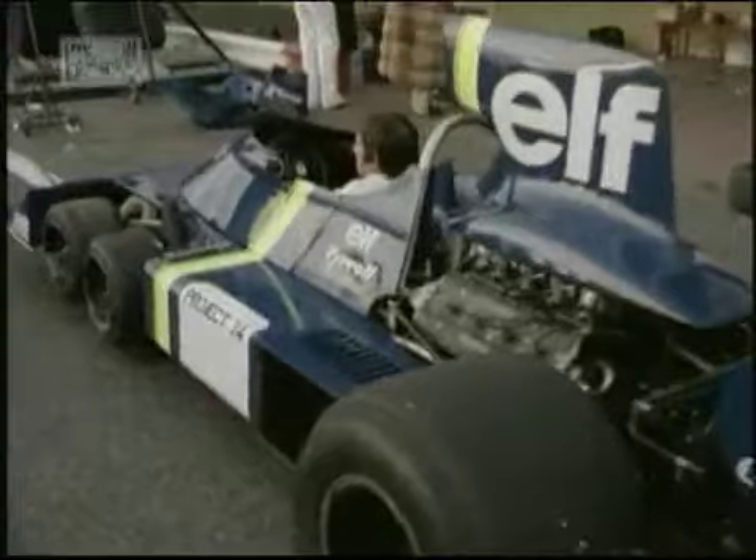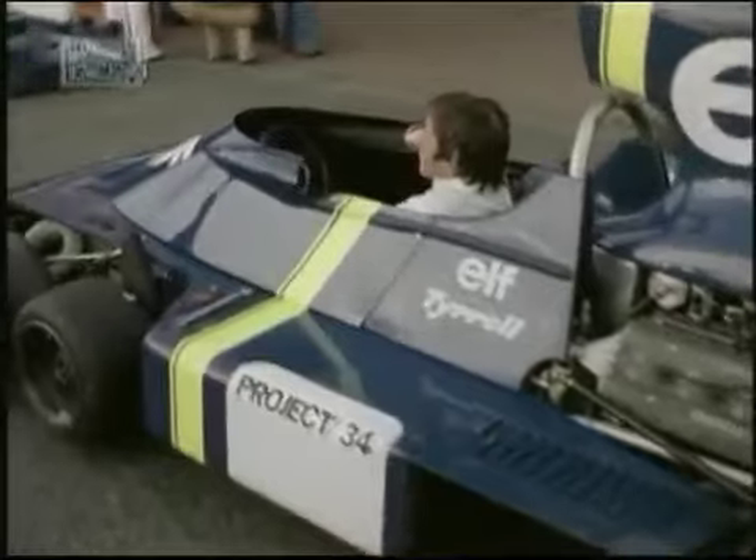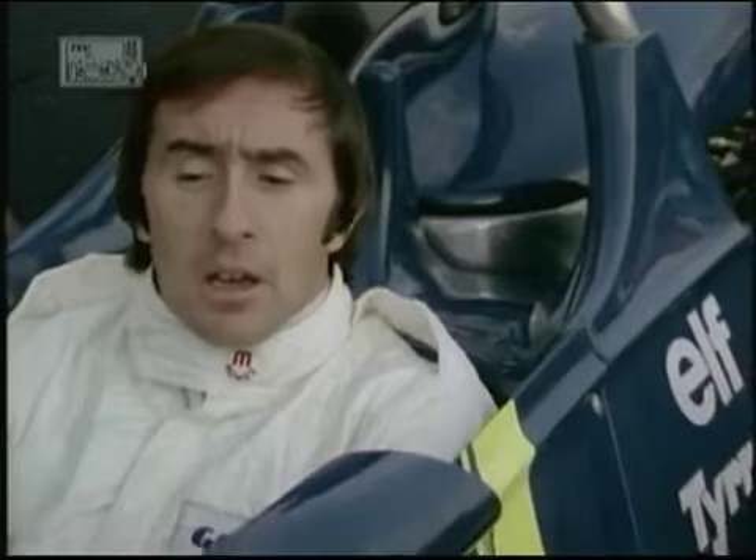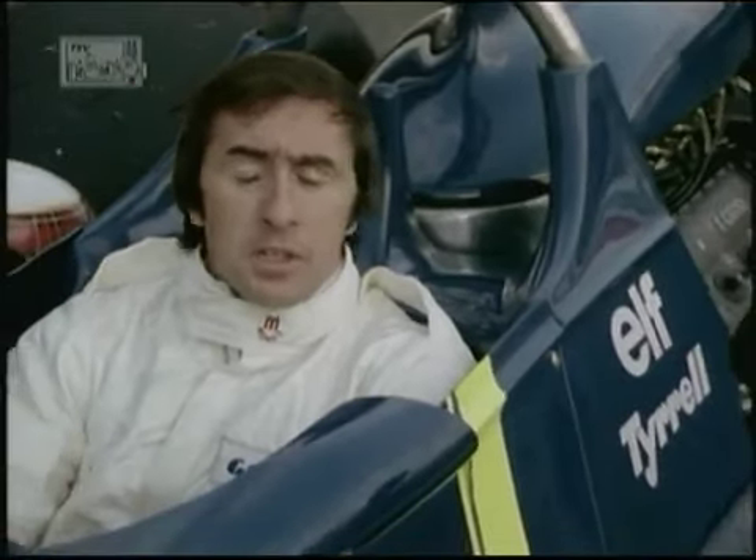Interviewer: Is Project 34 more or less difficult to drive than a conventional car? Do you need different driving techniques or different lines through the corners? Jackie: No, I think Project 34 with the six wheels really feels no different than a four-wheel car. To steer the car, it's no heavier. To point the car is no different. Generally, the car feels very good and much the same as a normal Formula One car.